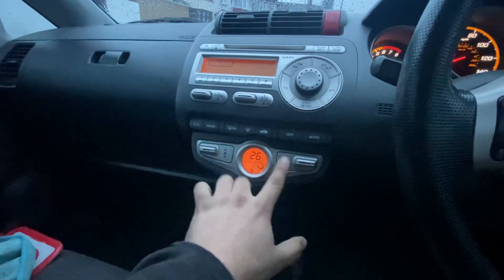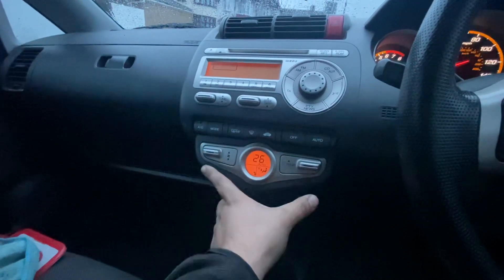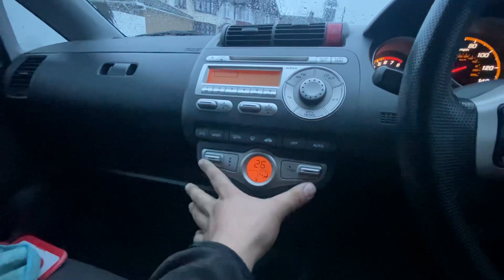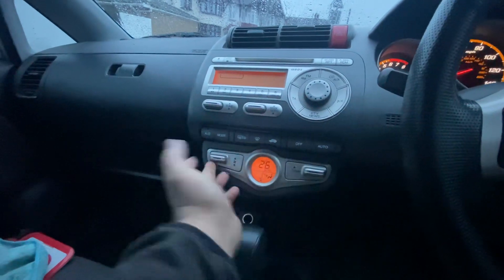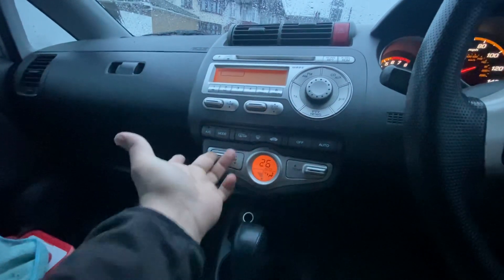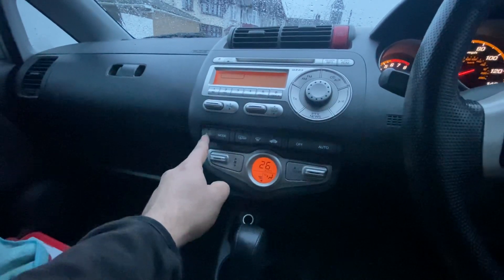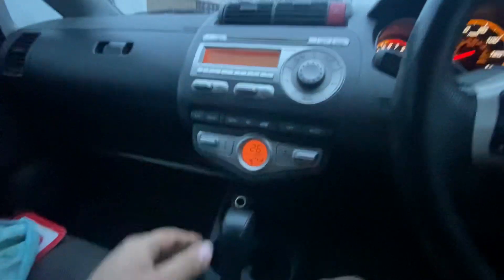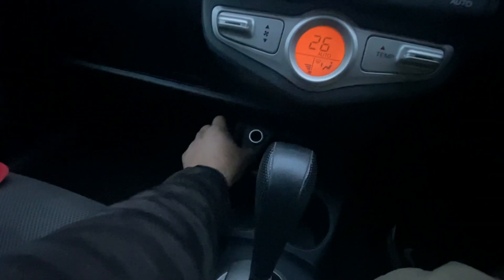The heating system in the Sport Edition is different from the normal Honda Jazz. You can adjust it up and down and it's working perfectly. I've got AC as well, a USB charger, and an aux cable — all working perfectly.